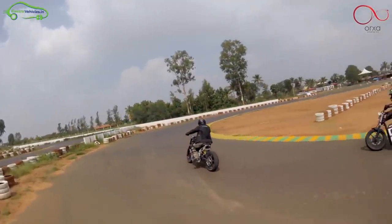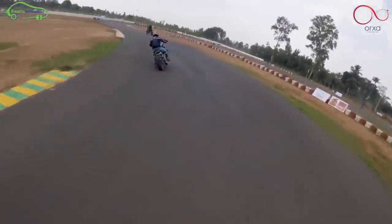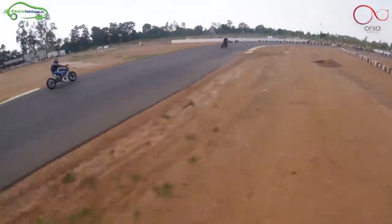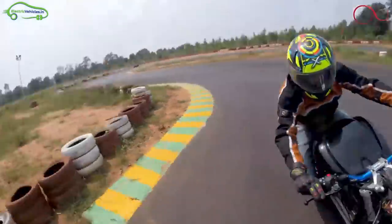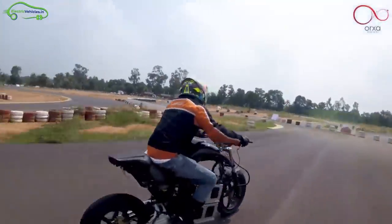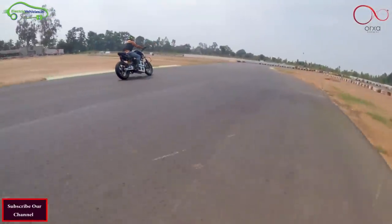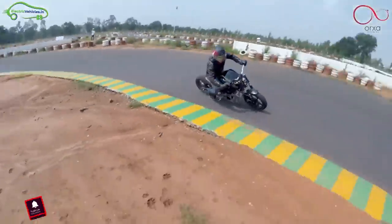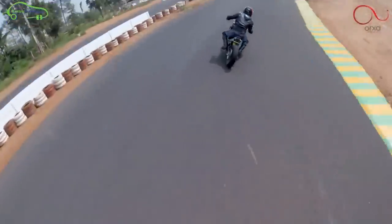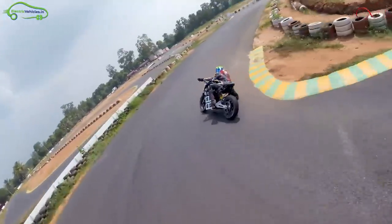In terms of range, the Mantis can deliver 200km on a single charge, which is 6 times higher than the mileage of a 200cc petrol bike. The Mantis also comes with swappable battery technology, where in just 3 minutes the battery can be swapped, and the plug-in charge time is 3.5 hours. The motorcycle weighs 175kg, which includes the battery weight of 63kg.